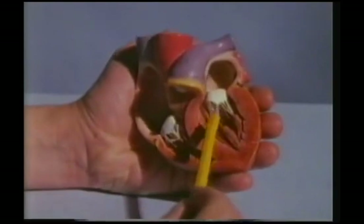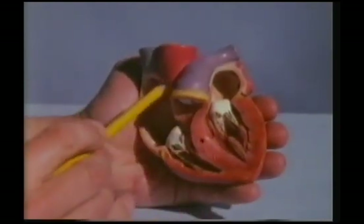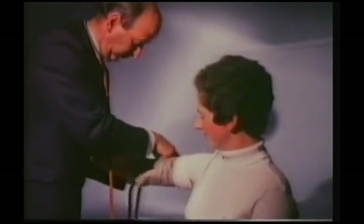Blood for the whole of the body except the lungs leaves the heart from the left ventricle, this big chamber, and it passes out into the body's main artery, the aorta, and from that motorway into other main roads, or arteries. The branching arteries carry the blood to different parts of the body. The blood flows through the arteries under considerable pressure, as the heart pump drives it out in powerful surges.